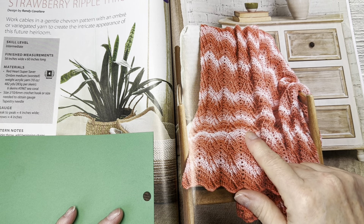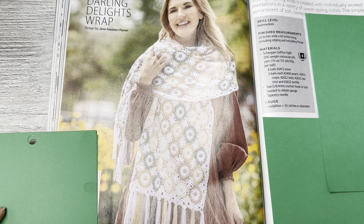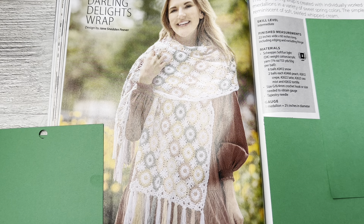This is that pretty scarf — I think this would make a fantastic curtain. Darling Delights Wrap by Jane Snedden Peever. This light spring wrap is created with individually worked macaron-style medallions in a variety of sweet spring colors. The simple filler motifs are reminiscent of soft swirled whipped cream. I like this a lot. Not just as a scarf — I would definitely make a valance or a wall hanging out of this. Skill level is intermediate, finished measurements 22 by 60 including edging and excluding fringe, uses Scheepjes Cahlista soft fun light DK weight cotton acrylic yarn, number three.